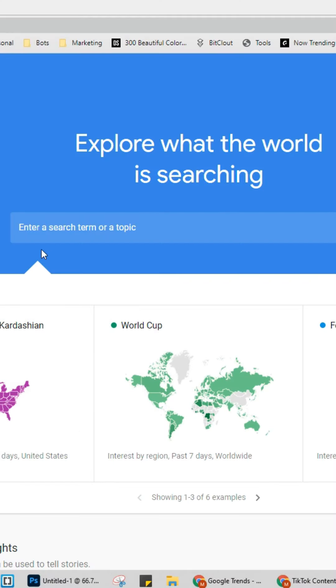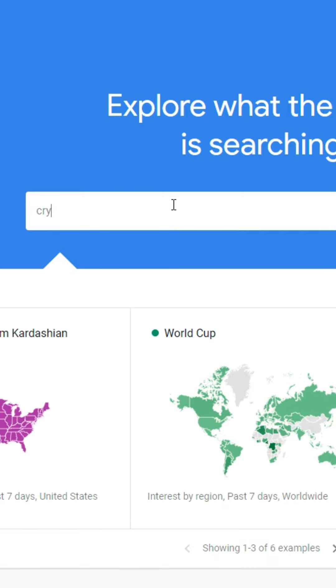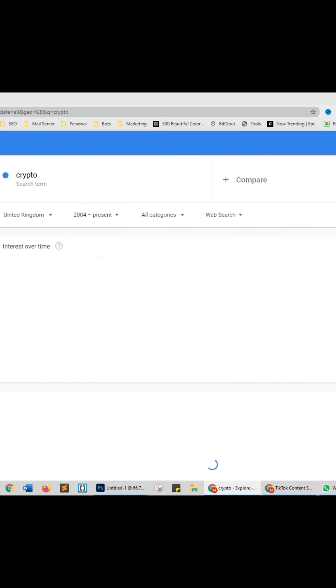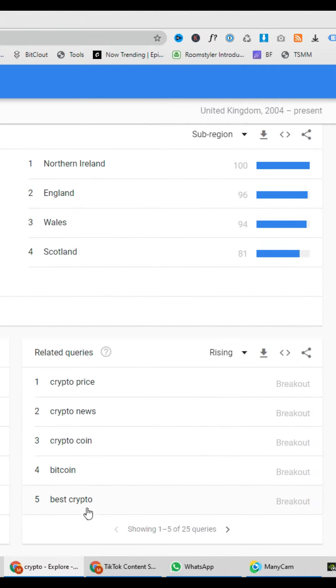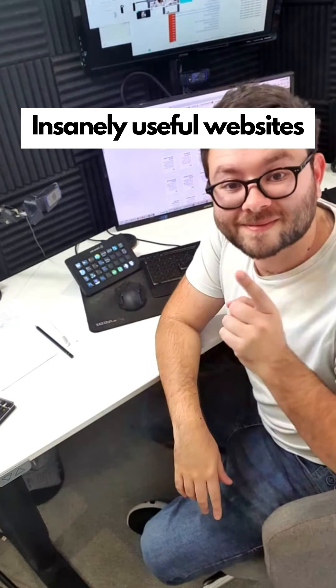Insanely useful websites, Part 50. This website will show you the most trending searches people are typing into Google. Enter your topic — this is the history from 2004 to now on how popular this term is, plus all related terms. Go check it out.